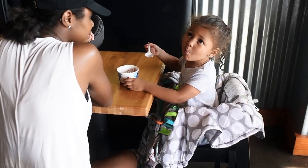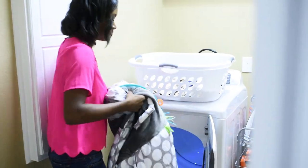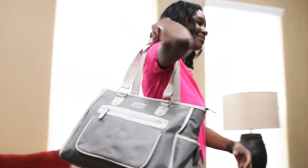The other day my daughter spilled ice cream on her cover when she was sitting in a high chair, and I was able to wipe it up with a wipe. We got home, I threw it in the washer, threw it in the dryer, and just like that it's like new again and we can pack it in the diaper bag and it's ready to go for our next adventure.